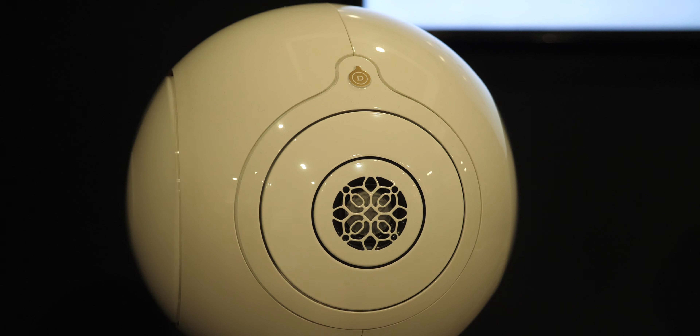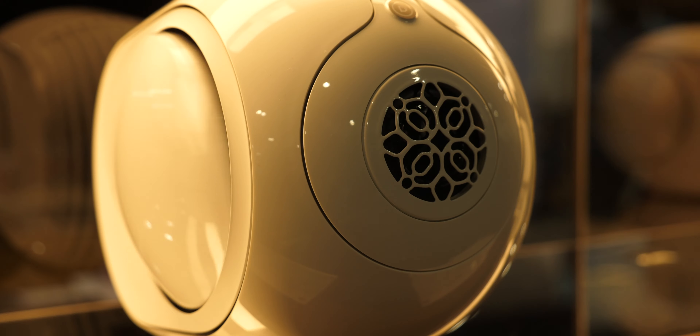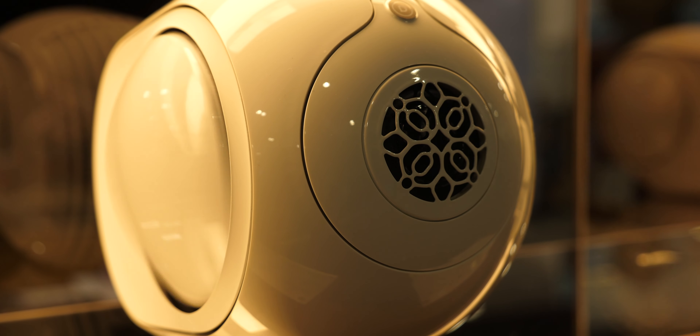Our Premier line has four drivers: two subwoofers, a mid-range driver, and a tweeter. Our Reactors have three drivers: two subwoofers and a full-range driver on the front. You could think of the Premier line as more of a speaker tower configured in a sphere, and the Reactor is more like a bookshelf speaker.